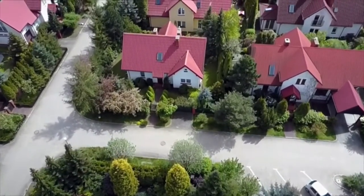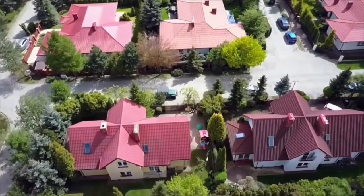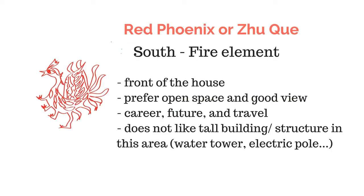We can look at the diagram of the house in relation to all the animals. In the ancient Chinese map, the south is actually on the top and the north is on the bottom, so this chart will correspond to that type of map. In front of the house is the red bird or red phoenix. The red is the color of the fire element and it's the direction of the south.